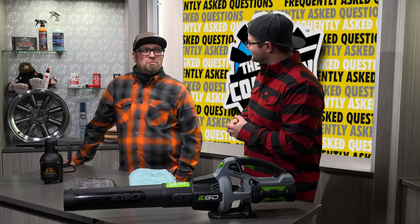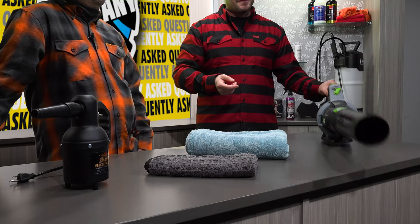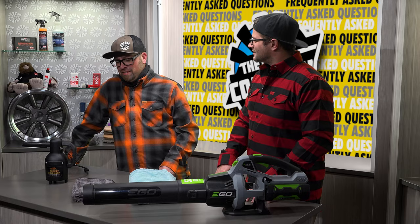Hey guys, it's Anthony with The Rag Company and Levi with The Rag Company. In today's video we're going to be answering the question of whether to blow or not to blow — that is the question. We're answering that and more in today's FAQ video. Blow drying devices for car detailing come in multiple forms, but does it make sense to blow dry your car or to towel dry your car?